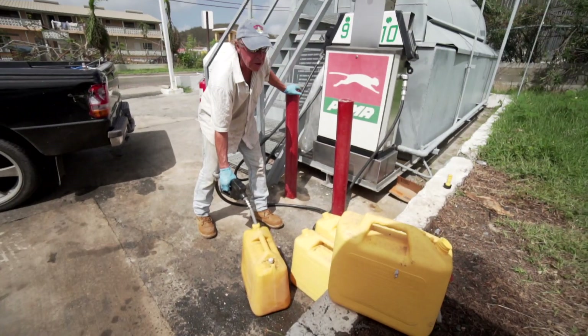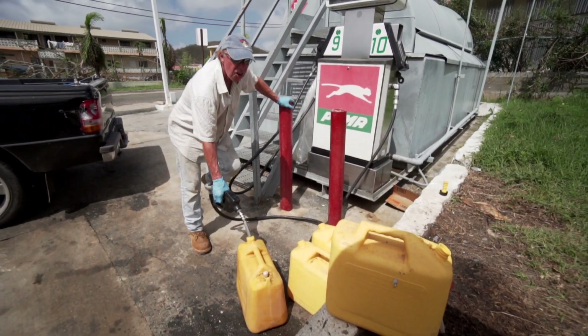Fortunately there's no shortages here like on Puerto Rico. In the first week or two they limited us to $30 a day.